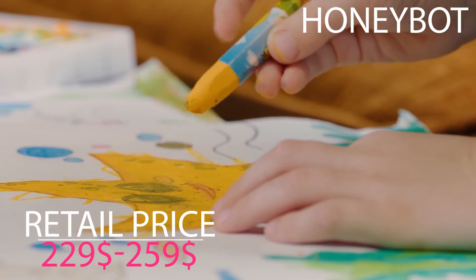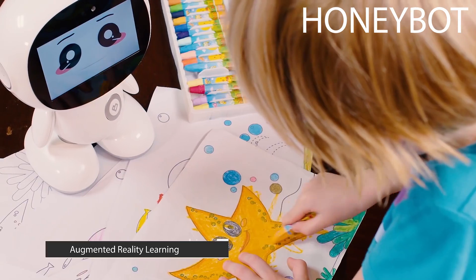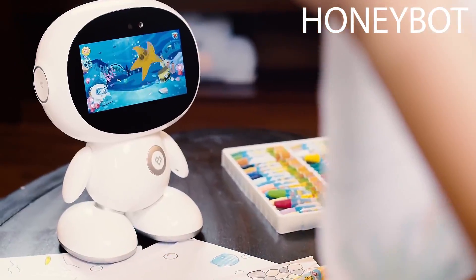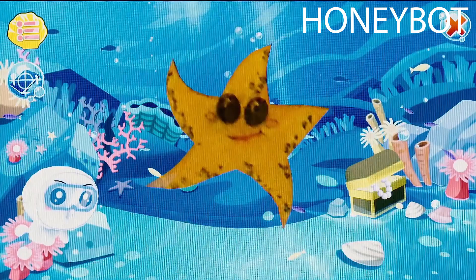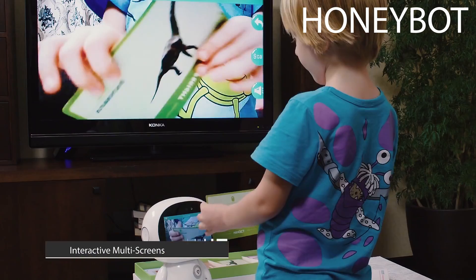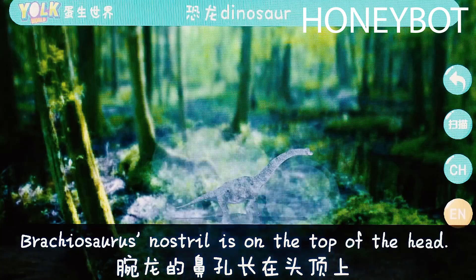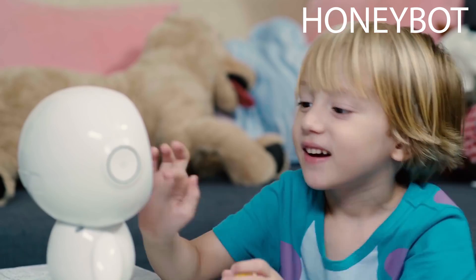Distinguishing from other similar products, we have integrated AR technology into interactive activities. For example, kids can draw a picture and then HoneyBot will recognize the object and turn it into animation with educational explanation and music. We have also prepared many flashcards of diverse objects. With AR technology, kids can show the flashcards to HoneyBot and HoneyBot will display the objects on the screen in 3D form with explanation to help kids learn and memorize.